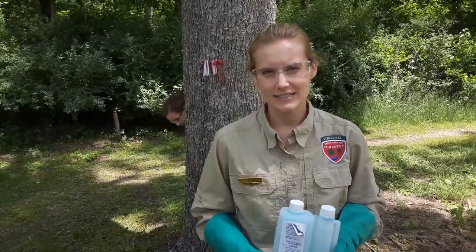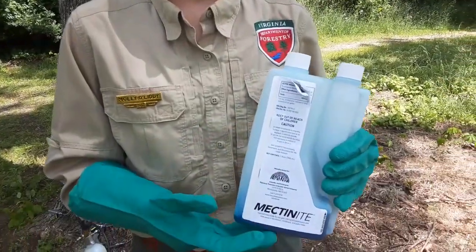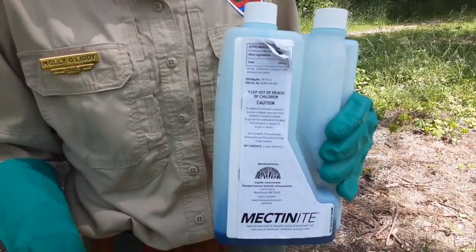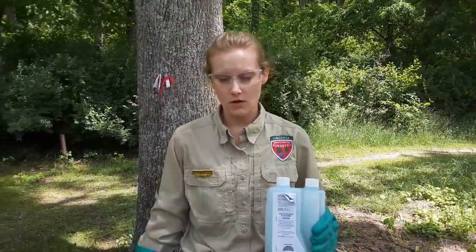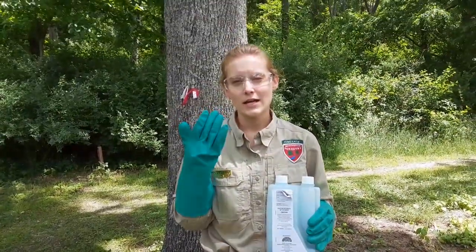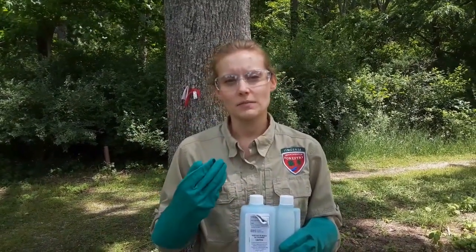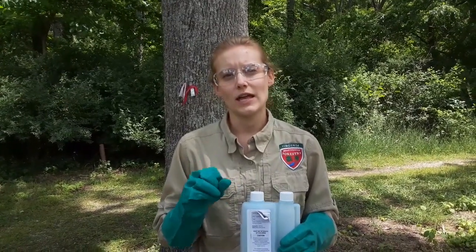Anytime you're using a herbicide or, in this case, an insecticide, the label is the law. The label states you don't want any of your skin exposed — so gloves, long sleeves, long pants, and closed-toed shoes. You also want eye protection in case the chemical splashes back into your eyes. Be careful in what type of glove you select — you do not want leather gloves or cloth working gloves, because those will expose you to the chemical.